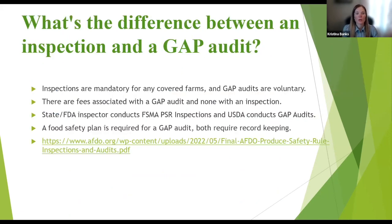What's the difference between an inspection and a GAP audit? A produce safety inspection is mandatory if you're a covered farm. A GAP audit is not — it's a voluntary audit and has associated fees, while an inspection has none. A state VDACS inspector conducts the FSMA PSR inspection, while USDA personnel conducts the GAP audit. A food safety plan is required for a GAP audit. Both require record keeping. There's a detailed six or seven page document from APCO that explains exactly what the difference is.